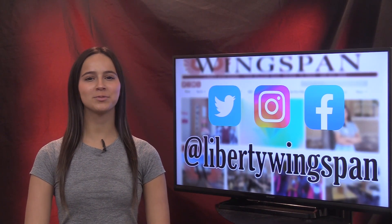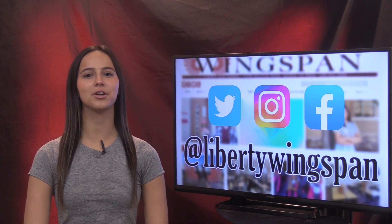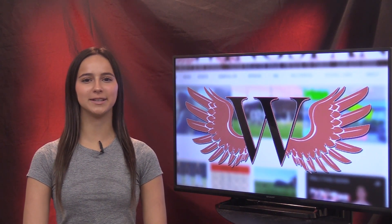If you're looking for more from Wingspan, you can follow us at Liberty Wingspan on Twitter, Instagram, and Facebook, or visit our award-winning website, libertywingspan.com. That's it for today's daily update. This is Netta Even for Wingspan TV.